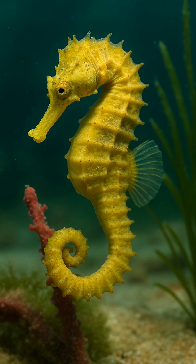Five crazy facts. One: pregnant males — yes, dads carry the babies. Two: hook-like tails — they anchor themselves to seaweed.